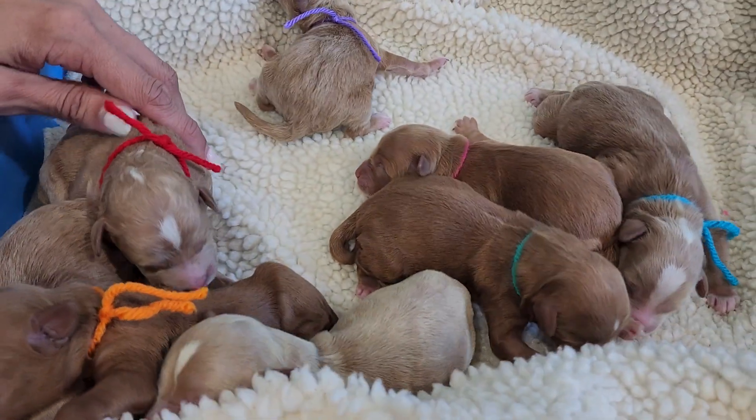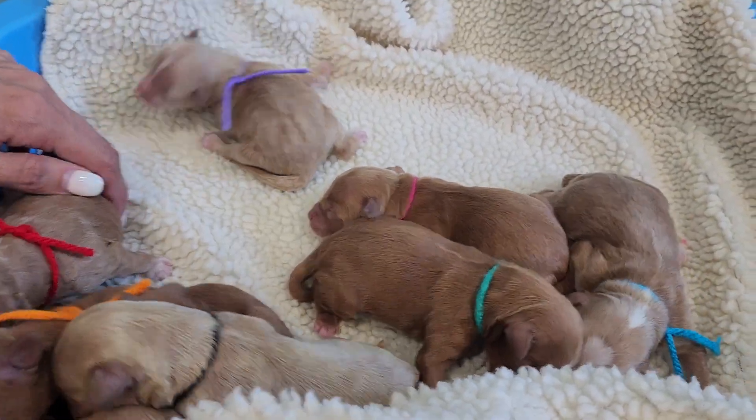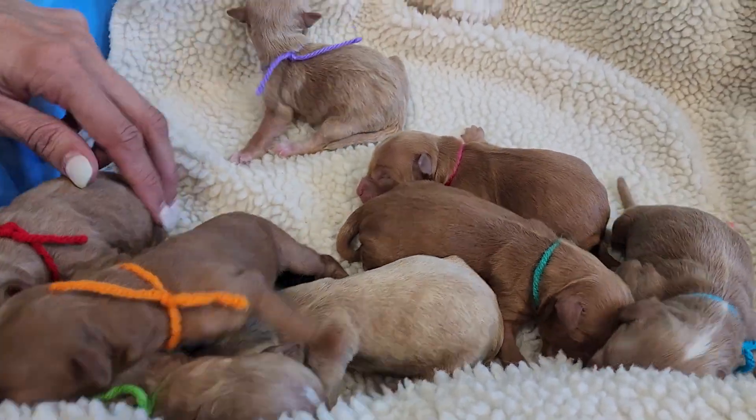They are rooting around — these guys are hungry. We're gonna get them back to mom and let them warm up, fill their bellies, and take a nap. We'll see you later!